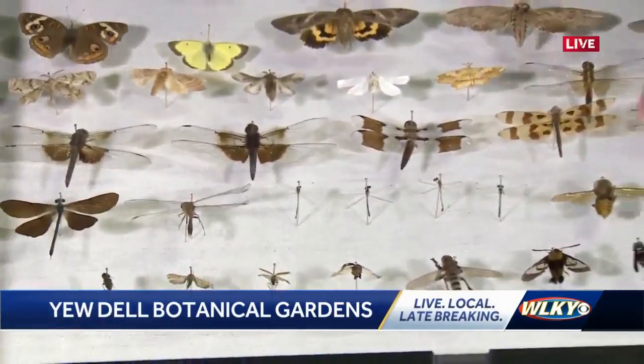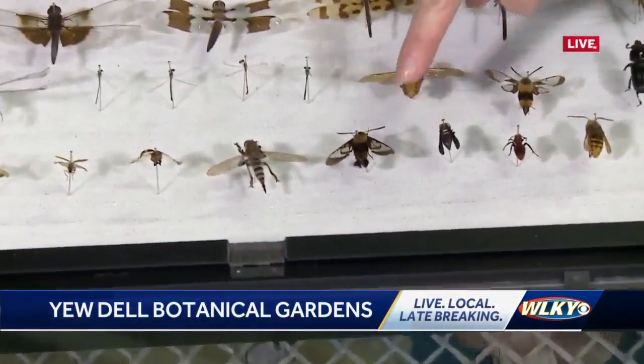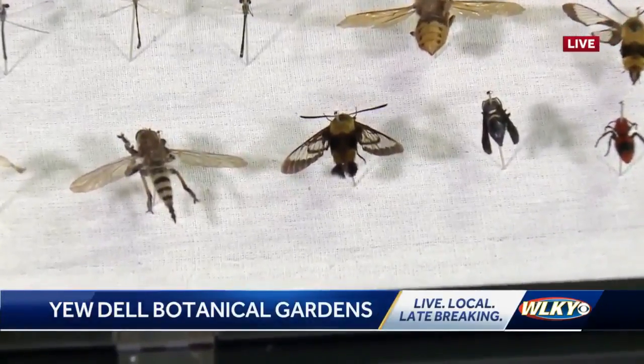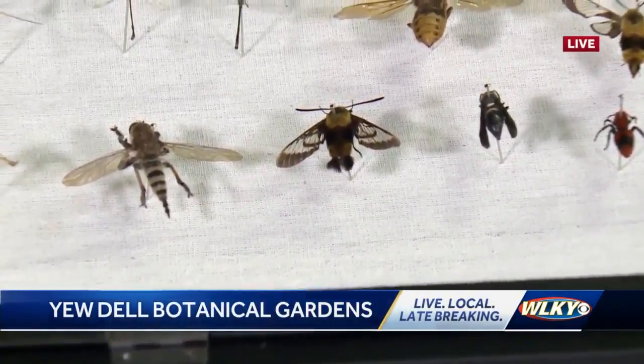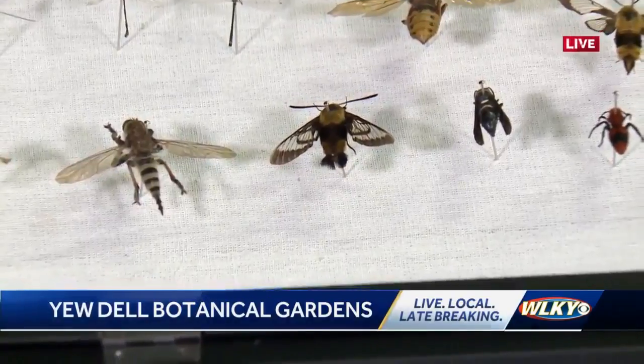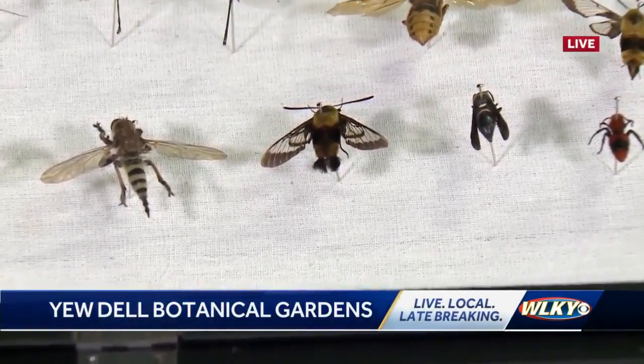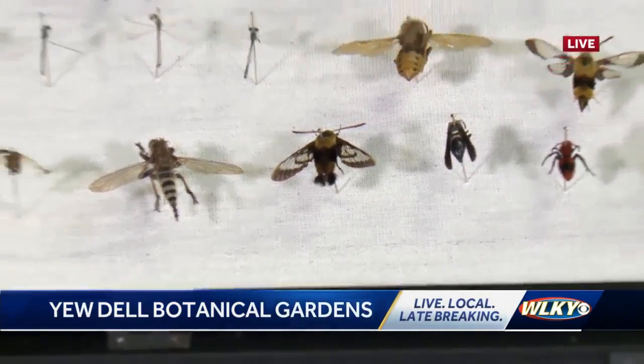Another example is this really cute hummingbird moth, which mimics the hummingbird with its proboscis that looks like a beak. These are really common around tubular flowers because it puts its proboscis into the tubular flower to get all the nectar at the bottom. So if you have good blooms like buddleias or butterfly bush, that's something you can find in your garden.